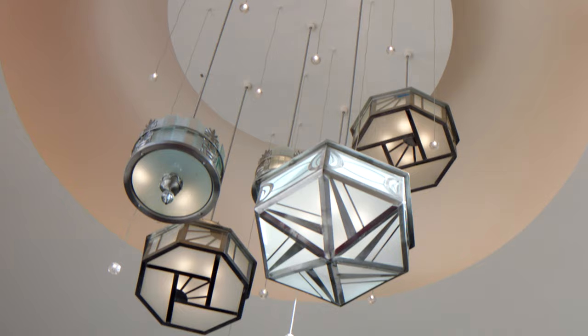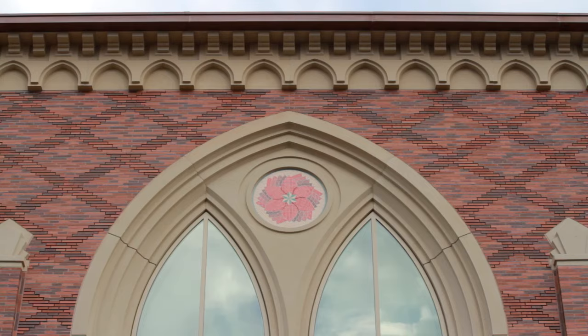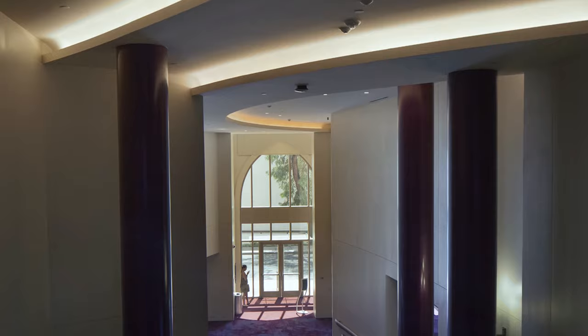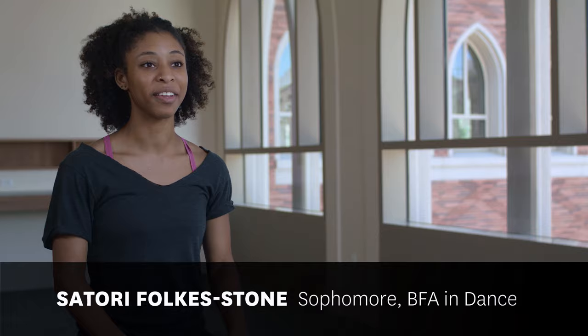This 54,000 square foot Gloria Kaufman International Dance Center is going to create a nexus for artists, performers, and teachers. It's going to draw people to come in and experience dance. Coming in at the beginning of the semester and walking into a finished completed building, it was breathtaking. The first time I walked into the building I was like, yeah, this is it. This is our home.